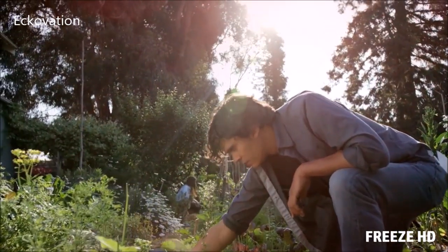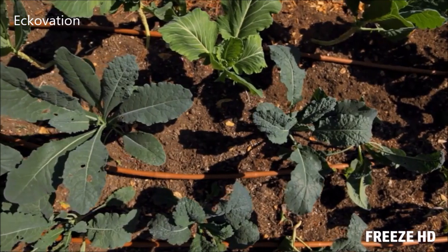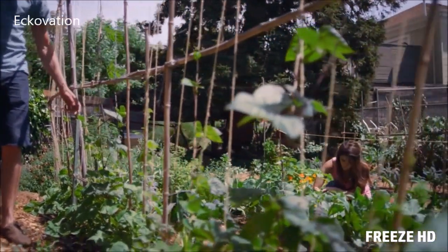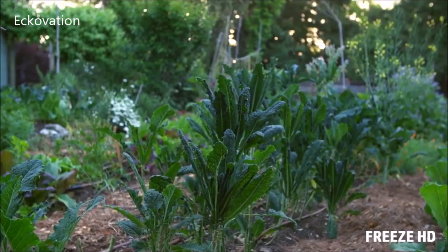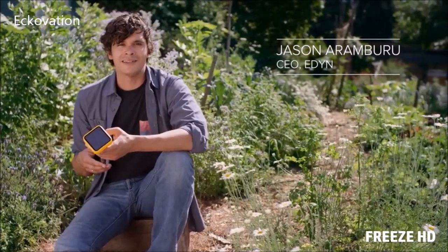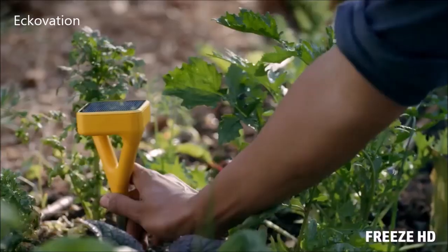Eighteen months ago, I set out to create something that could change how people interact with their land, their plants, and their garden — something that could help them better understand their environment. Because understanding your environment is the first step to conserving it. I created a company called Eden, and this is our first product, the Eden Garden Sensor.